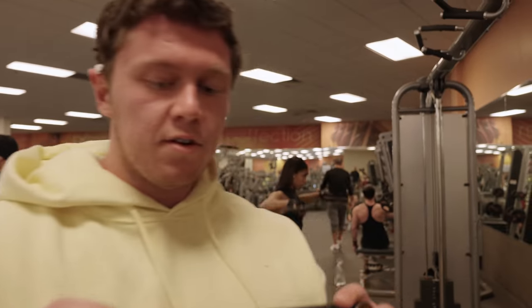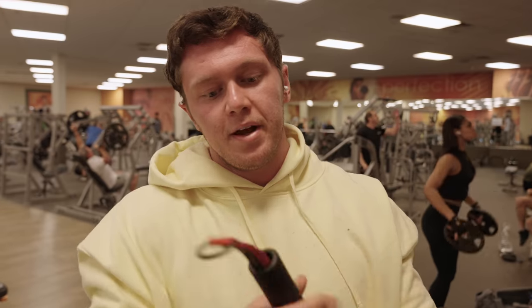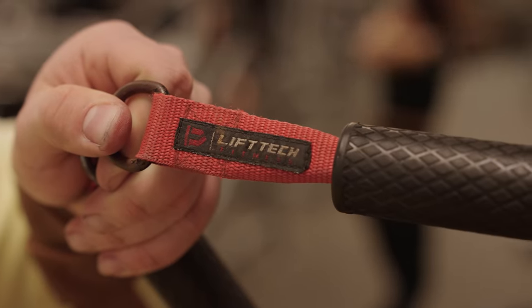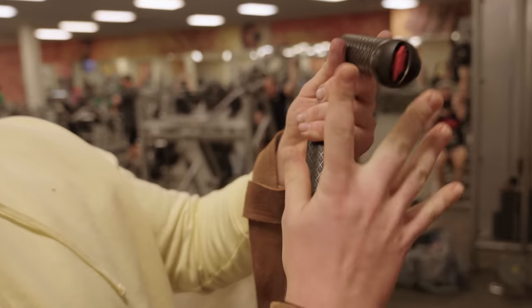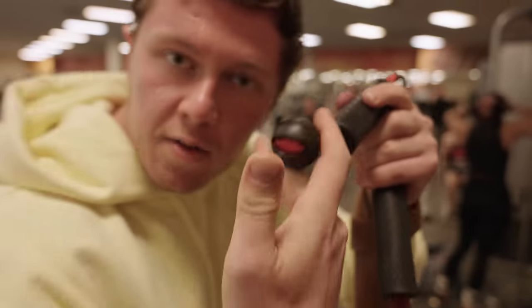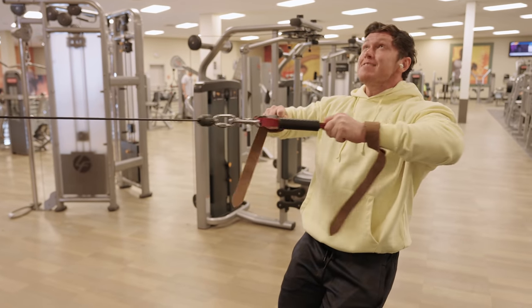At the gym, starting off with rear delts. Highly recommend getting these Lift Tech cable attachments — I was sponsored by Lift Tech in the Enhanced documentary. They're great for rear delts because you can pull them out and perfectly isolate the rear delt.